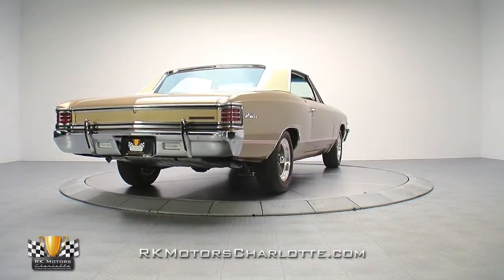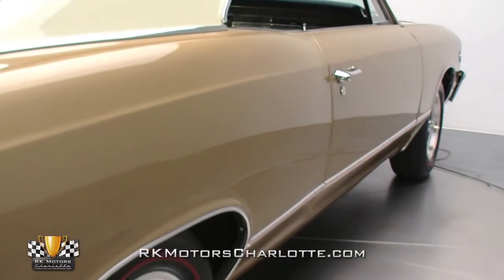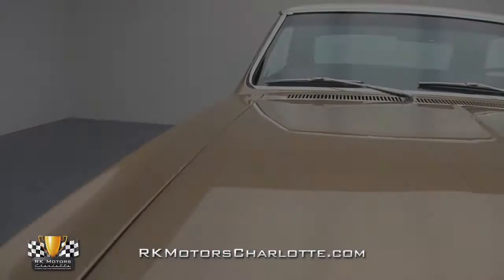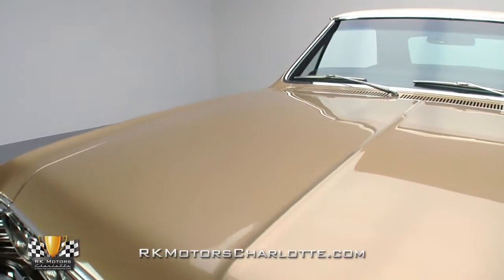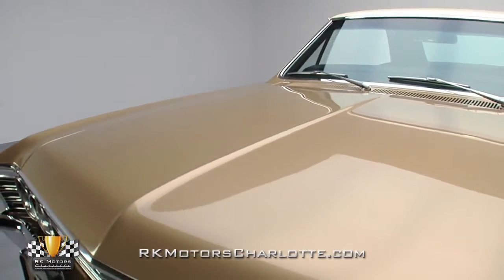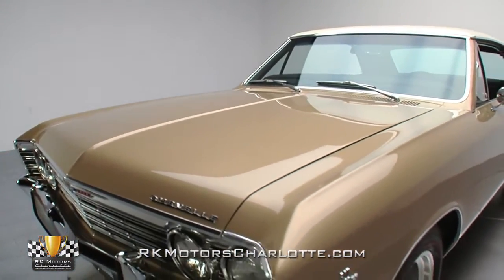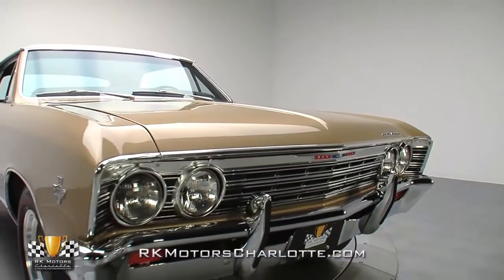Layered in a smooth Grenada gold base coat and capped with a correct capri-cream roof, this Chevy is the product of a frame-off, nut-and-bolt restoration that probably took years to complete. Its body is a carefully orchestrated combination of excellent panel gaps, doors that close better than new, and a flat finish that stretches from tip to tail. And presently, its appearance is much, much better than any mass-produced original ever was.